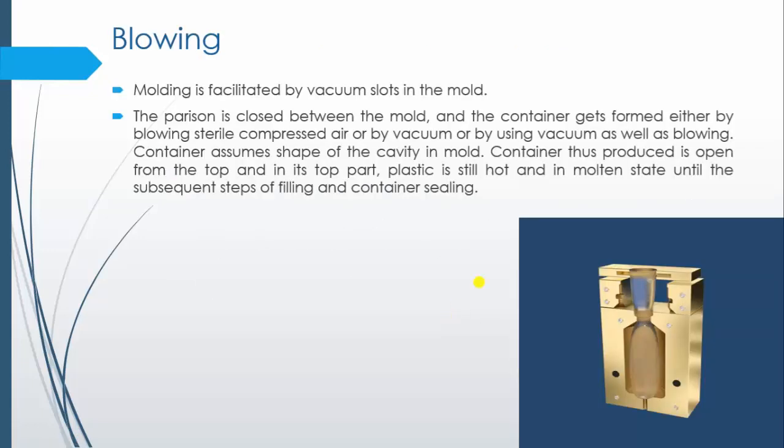Next is blowing. Molding is done by the vacuum slot method. As you can see, the die cavity is closed, and after closing, vacuum is applied or sterilized compressed air is applied. Because of the application of vacuum or sterilized compressed air, the parison — which was like an open cylindrical tube — assumes the shape of the cavity and the container is produced.